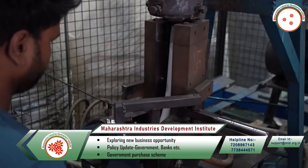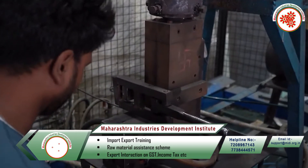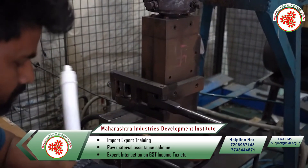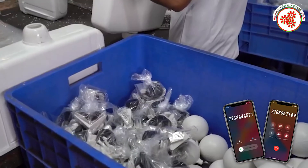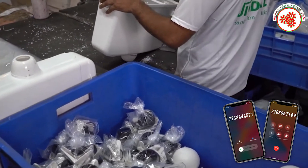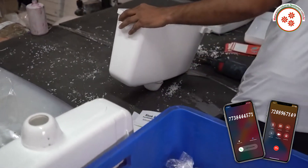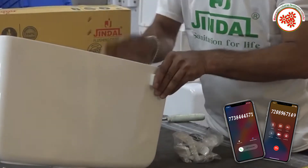The materials melt and take the shape of the product. After the product pieces are removed from the machine, they are kneed in the assembling area. Then its quality is checked, it is packed, and sent to sell in the market. So in this way, today we got information about toilet seat cover and system manufacturing business.